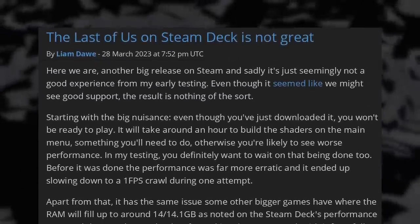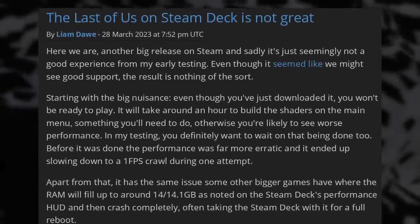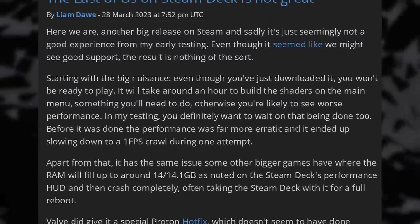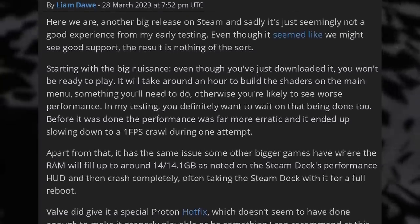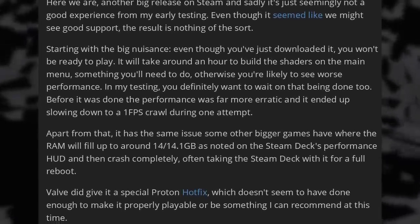If you were planning to play The Last of Us remake on Steam Deck, it looks like it's not a great experience. You'll have to wait about an hour on the main menu for shaders to compile, and it fills the RAM completely after a while, resulting in a full system crash and reboot. The game seems poorly optimized on PC in general, as many Windows users also report issues with performance and crashes. This breaks the streak of great PC ports from PlayStation Studios — Spider-Man, God of War, Horizon were all stellar ports with tons of options — but The Last of Us is just completely broken. Fortunately, they still have time to fix it.